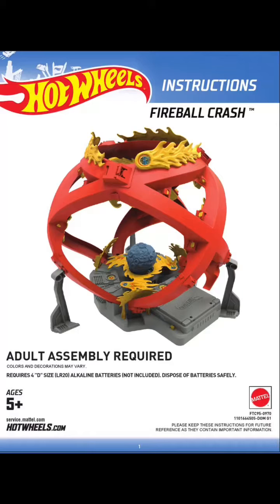I wanted to post this video to my YouTube page. This is the Hot Wheels Fireball Crash — this is the instruction manual, I just wanted to show you a picture. My grandson is five years old and he's got it set up here in the living room and he's playing with it.